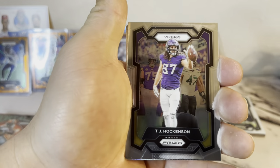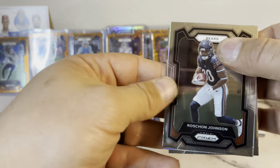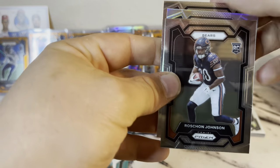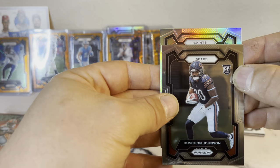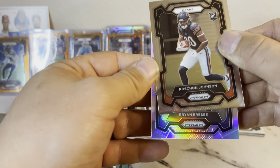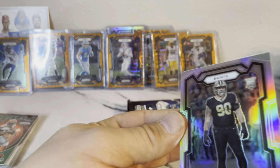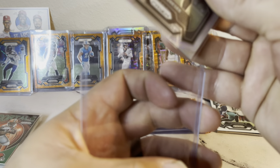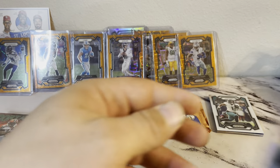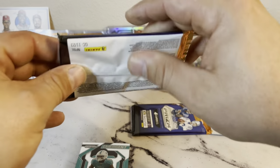Got a silver TJ Hawkinson, Rashaun Johnson for the Bears — that's a good rookie on our silver. Let's pull from the back, we got Titans Trey Lambert, we got a Saint — Brian Brucey rookie. I'd rather have a rookie than a vet, rookies are where it's at. That one might be fat right there — we might have got one.